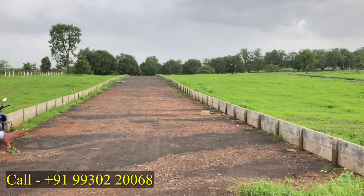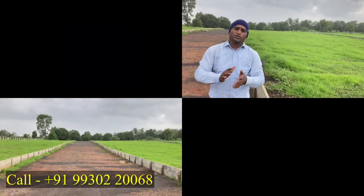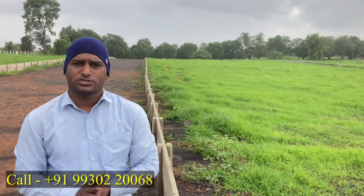This is a 12-meter road. Every few plots you can access the road. Each plot is a 12-meter plot.